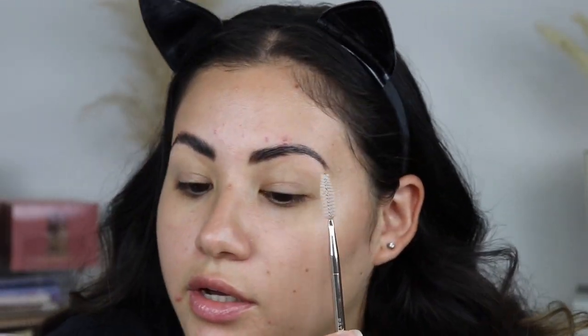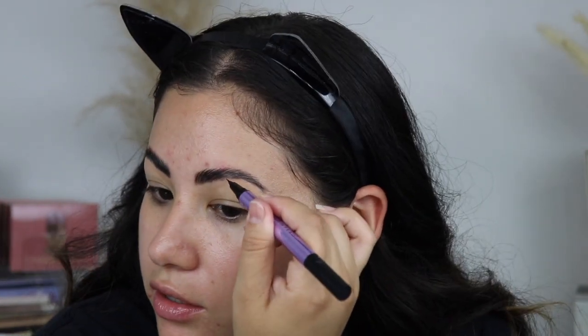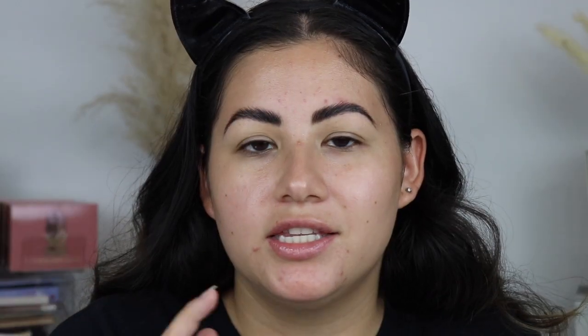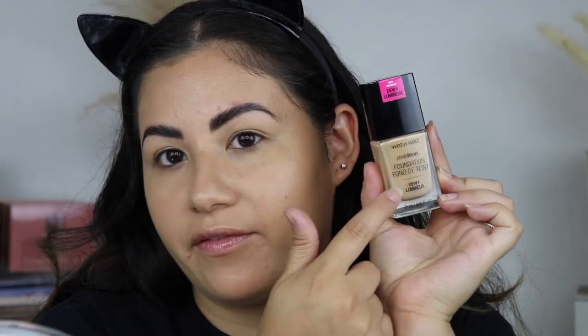I'm going to take my Urban Decay Brow Blade brow pencil and add just a little bit of product. Since this set doesn't come with any foundation, BB cream, or skin tint, I'm using my Wet n Wild Photo Focus Foundation in Golden Beige — one of my favorite drugstore foundations. It's so affordable, I love how it leaves the skin, and you can definitely build it up. I can still see some breakouts but I'm not really worried about that.